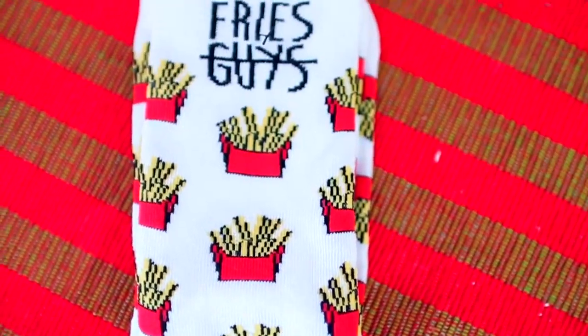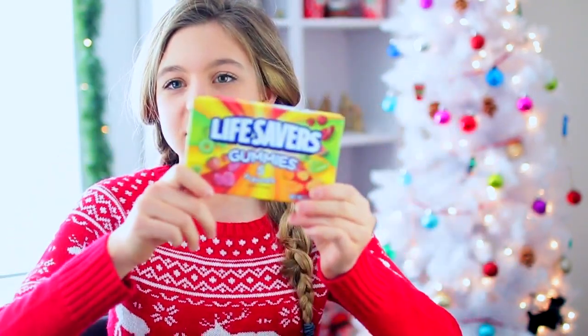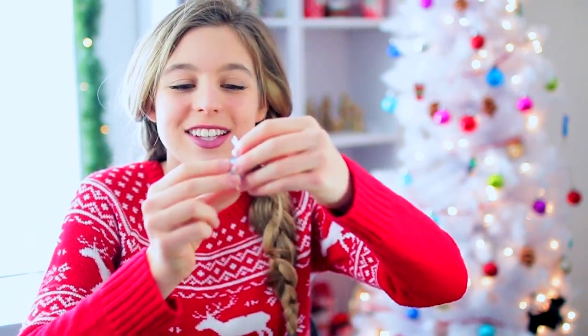Then, we have some french fry socks — they say 'fries' and then 'guys' crossed out. Obviously, I'm going to choose fries over guys any day so I love these. Then, we have some Lifesaver gummies which are amazing. And lastly, she threw in a bunch of delicious Laffy Taffies and some little Hershey Kisses.